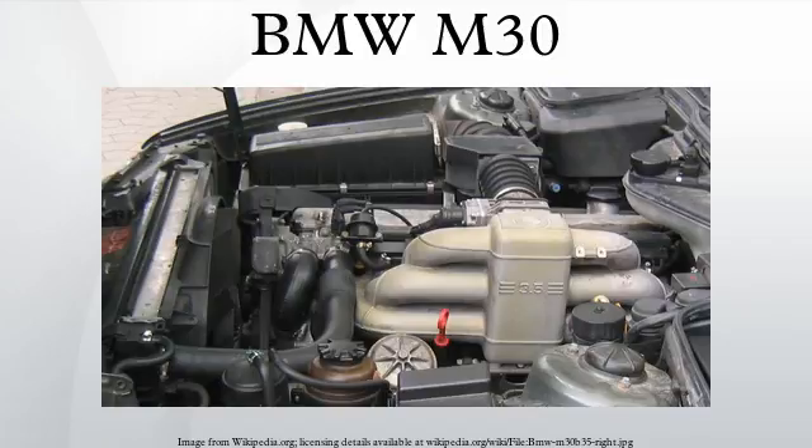Initially the engine code was M06, before it was renamed the M30 in the mid-1980s. The engine has been given the nicknames of Big Six and Senior Six, following the introduction of the smaller BMW M20 straight-six in the late 1970s. Wards have rated the M30 as one of the top engines of the 20th century.